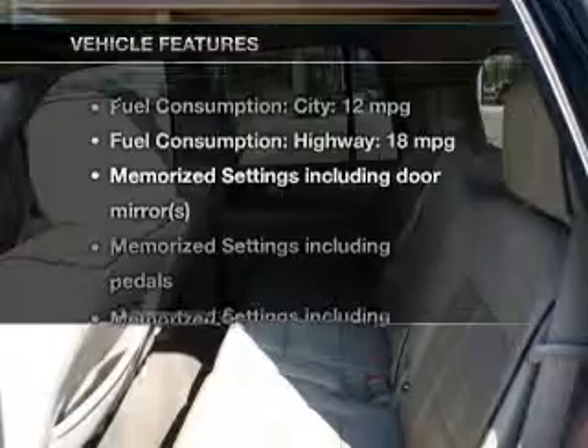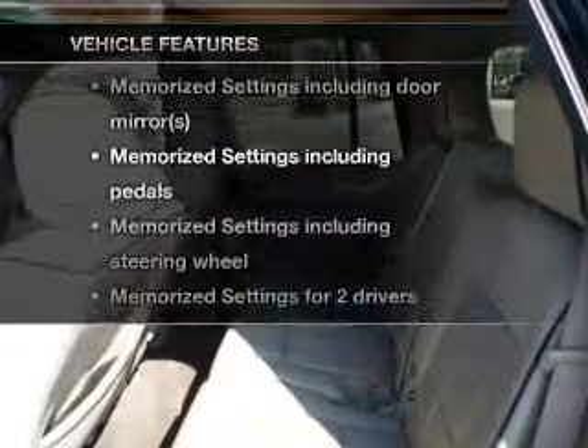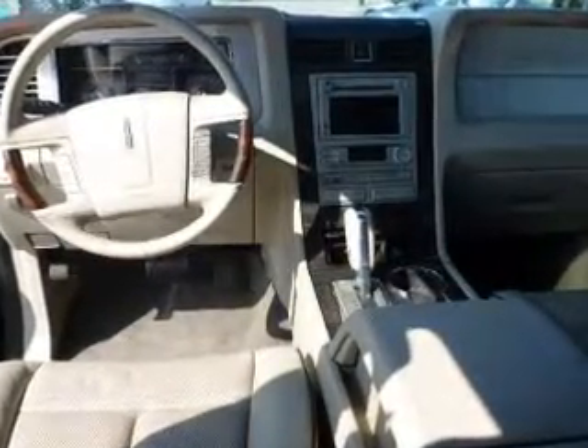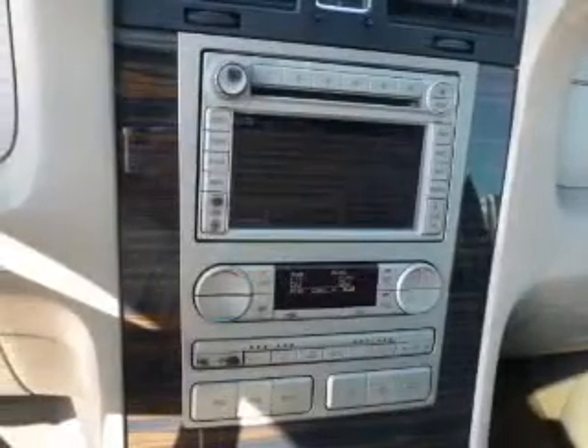And with these notable features, you won't want to miss out on the opportunity to own this amazing ride. Keyless entry, leather seats, power door locks, power windows, cruise control, an AM-FM stereo with multi-disc CD player, and satellite radio.